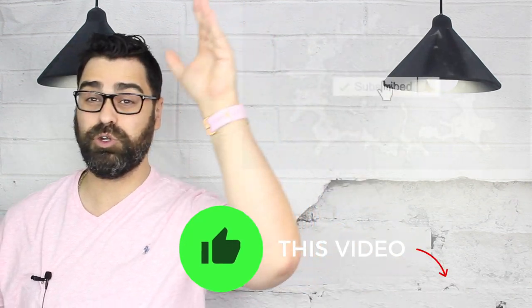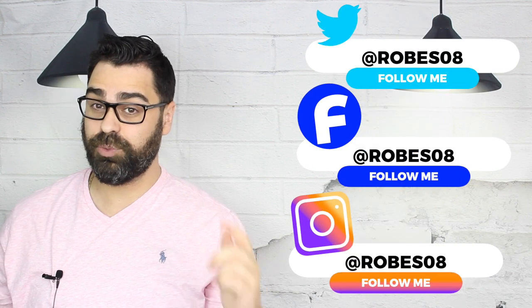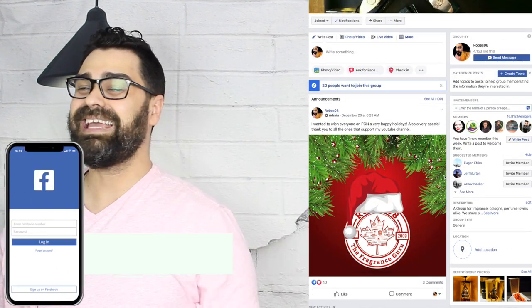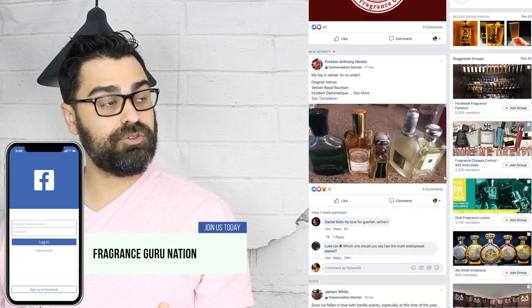If you're new here, thanks for watching — subscribe if you haven't and hit that bell so you don't miss anything. I'm also all over social media under my YouTube handle Robes 08 — find me on Twitter, Instagram, and Facebook. I also have a Facebook group called Fragrance Guru Nation, now up to 18,000 members, where we talk about new releases, niche, indie, and designer fragrances. People buy, sell, swap, and do splits for small decants. It's a great source of information — come join us.